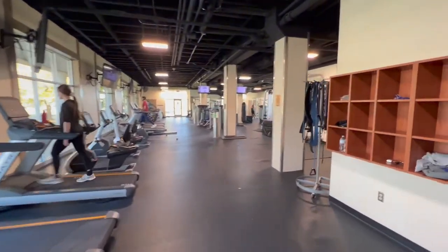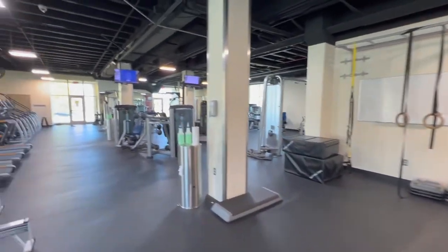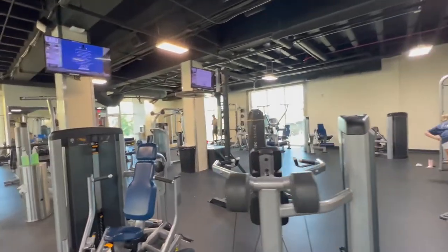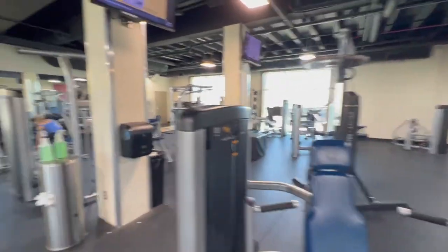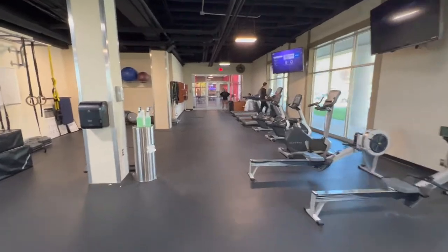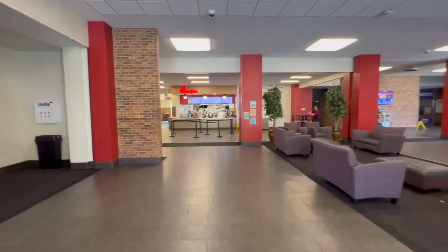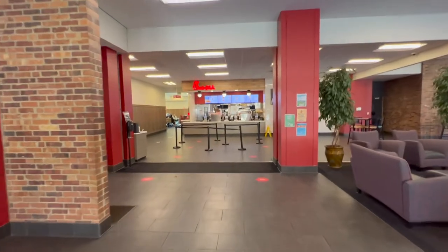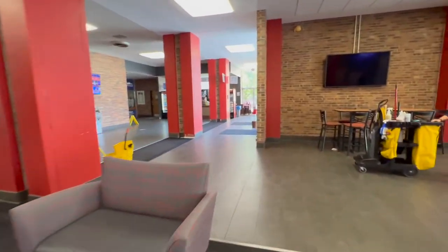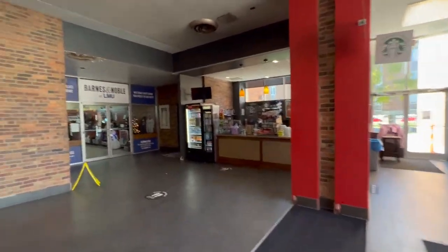This is the student gym in our student center. Athletes can come in too — there's a roll-out station for stretching. The hours are 6 a.m. to midnight every day. There are squat racks and plenty of equipment — this is separate from the athletes' gym in Tex Turner. This is also the student center where students come to eat. We have a Chick-fil-A and a Starbucks on campus, and your meal swipes and points are eligible there, so you can grab lunch or coffee. The bookstore is in here as well.